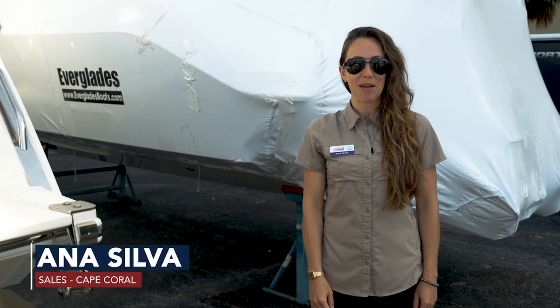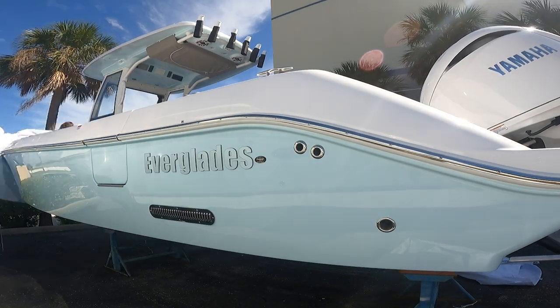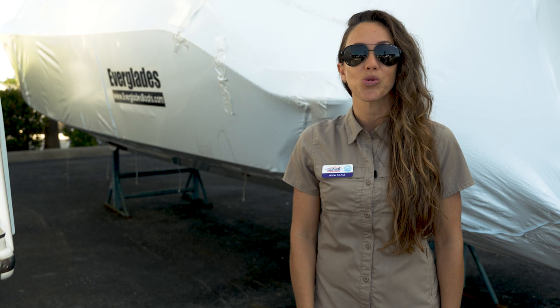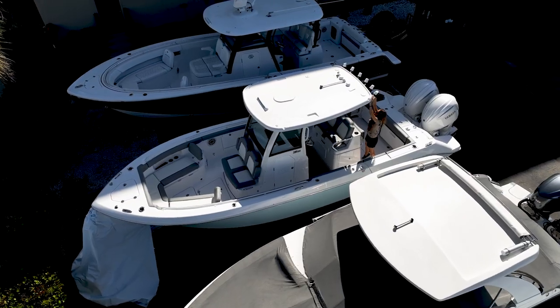Hi, I'm Anna from the Boathouse of Cape Coral. Today we are going to unwrap the exceptional Everglades 285. This is the most versatile intercoastal and offshore 28-foot center console in the market. Let's unwrap it and hop on board.